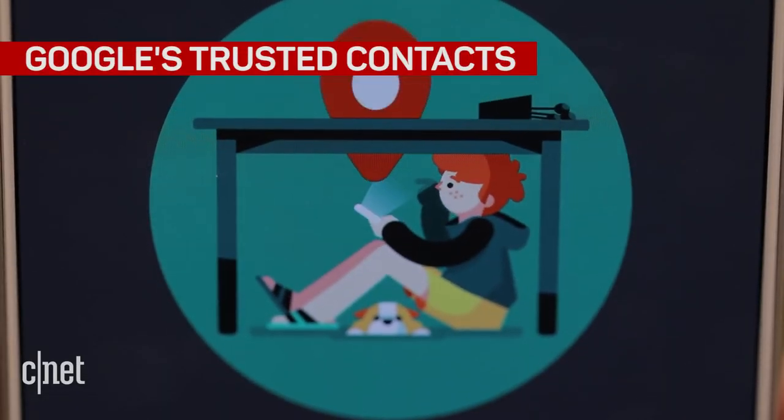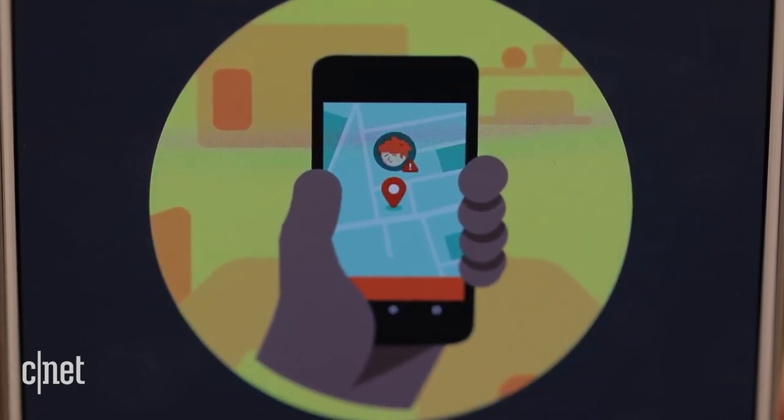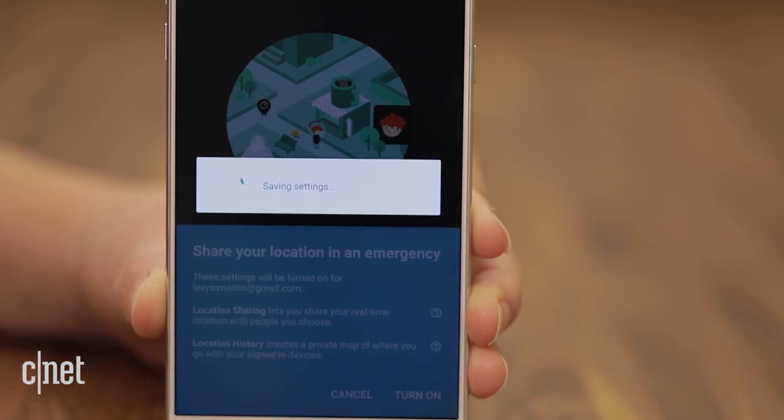Google's Trusted Contacts is a personal safety app to share your location with friends and family in the event of an emergency. It works even if your phone is offline. At the moment, it's Android only, but an iOS version is coming soon.